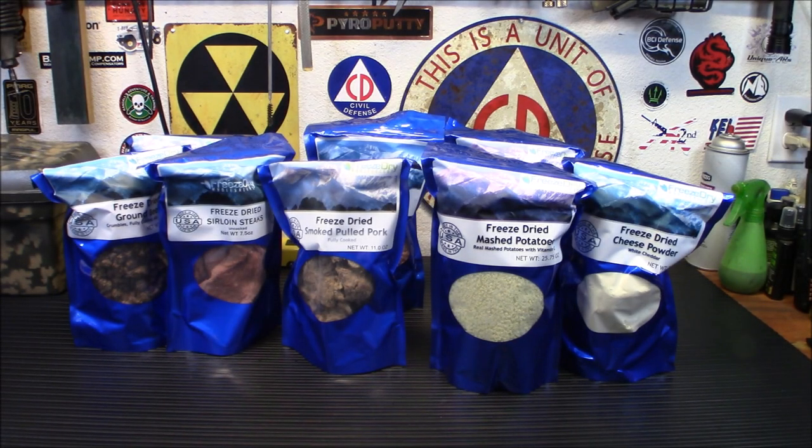Hey everybody, welcome back. I got my new order in from Freeze-Dry Wholesalers and I have one item that I'm dying to try right away. I was going to wait to do this video until I actually cooked a whole meal, but this is one item I want to try right away. And I want to give you some info on why you should be ordering your food now and getting it in stock. So let's check it out.